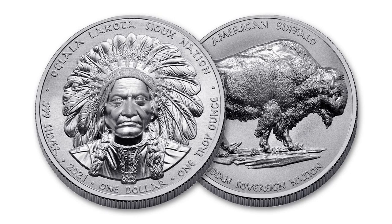Hello everyone, CoinHound here. Today we are going to take a look at an incredible silver round — the 2021 Sitting Bull and Buffalo Round from the Oglala Lakota Sioux Nation, a round that is rendered in ultra high relief. This round is absolutely stunning. So let's take a look at the round.